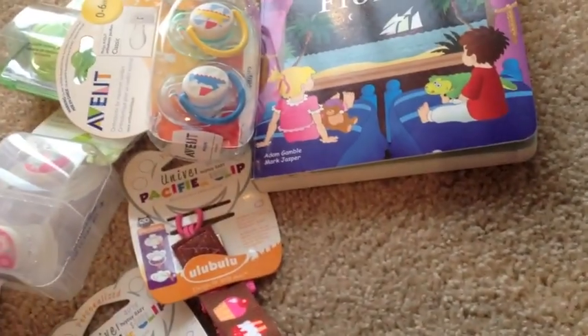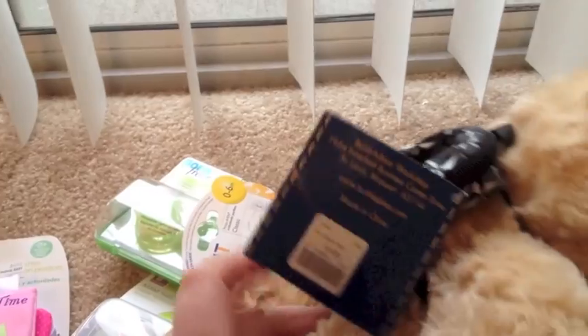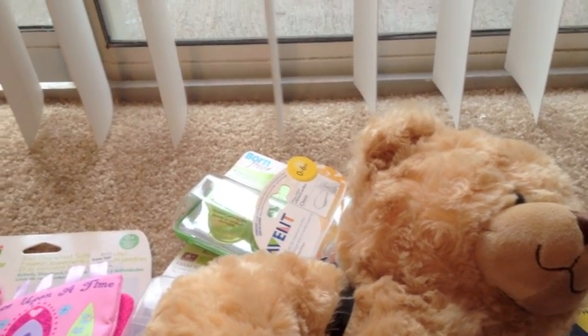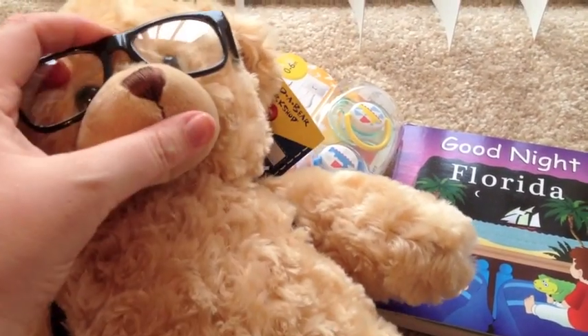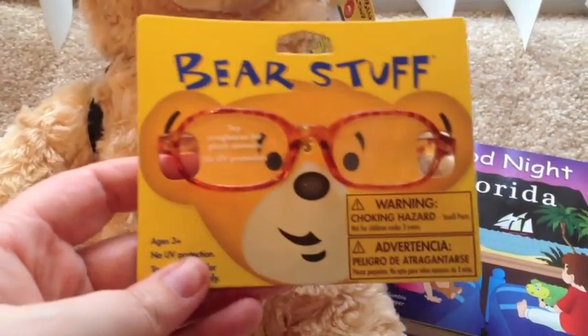And then we went to Build-A-Bear and I ended up getting this guy. His name is Simon, or Simone. And I got him a little backpack — I thought it was cute. I was going to get him boxers but they just did not look good on him. They were too tight. And I also got him these cute little glasses. I thought the babies could wear these glasses. I thought they looked cute — very intelligent looking. With his little backpack. His name is Simon.